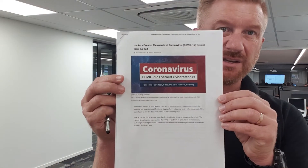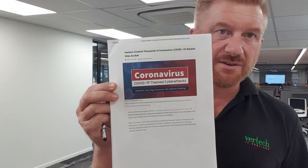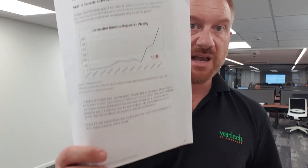From a security perspective, there's been a huge uptick in COVID-19 related malware attacks. The number of domains registered weekly related to the coronavirus has gone up to around six thousand a week. They're trying to trick you into clicking on something to gain information, so more than ever, cybersecurity is relevant to what's going on.